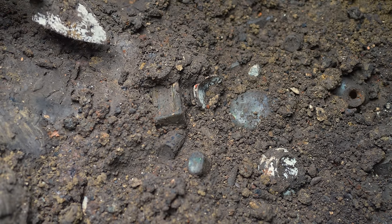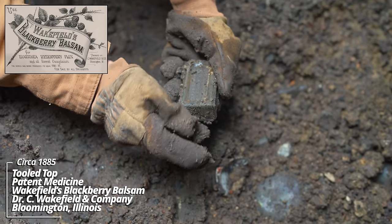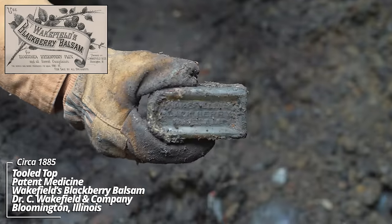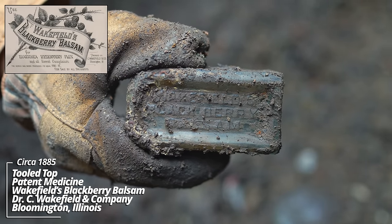I see some embossing — looks like it could be a patent medicine type. I'm amazed at how loaded this pit is; I just wish it was a little easier digging. Wickfield's Blackberry Balsam — that's an oldie. I want to say that's 1880s. I believe I've dug some of these in Yankton, South Dakota. Tops knocked off this one, unfortunately.